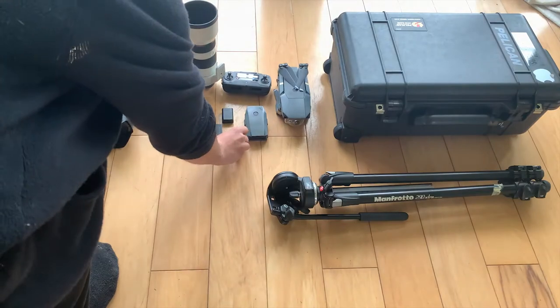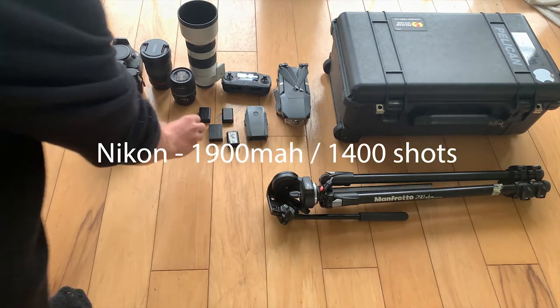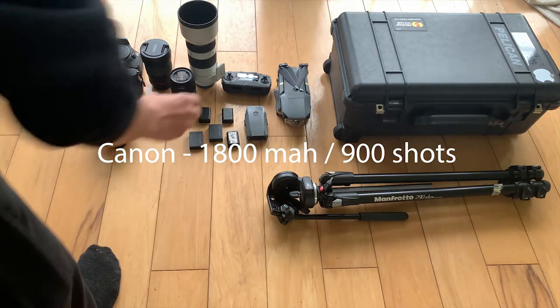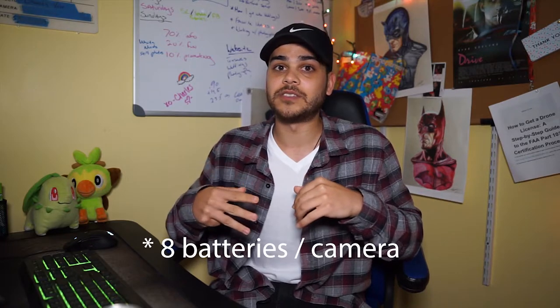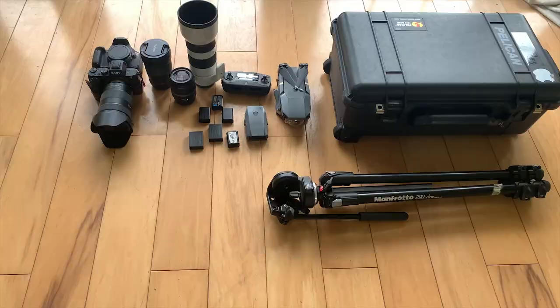I do still go back and forth because I miss my Nikon for photography. The absolute worst part about Sony cameras is battery life — Nikon is rated for about 1,400 still shots, Canon around 900, and Sony only about 600. So you definitely want to carry a ton of extra batteries. I carry at least six to eight batteries depending on how long the day is.